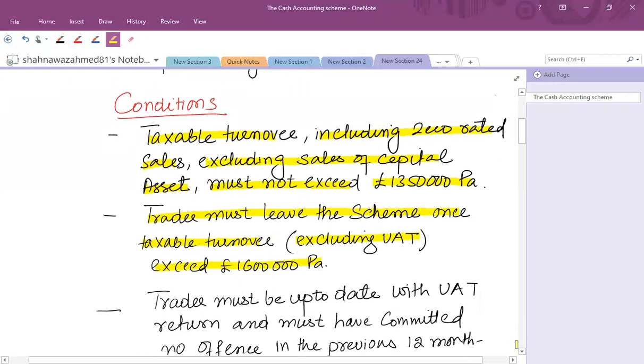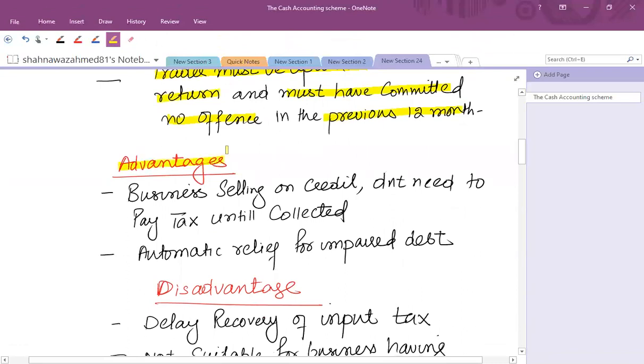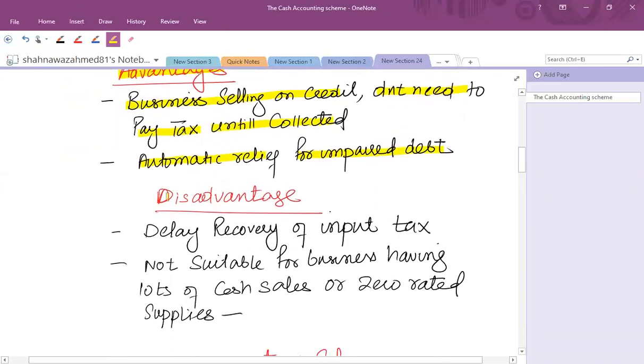After joining this scheme, the trader must be up to date with VAT returns — meaning no offence has been made in terms of VAT returns and must have committed no offence in the previous 12 months. The benefit of this scheme is that if a business is selling goods on credit, it does not need to pay VAT on sales until collected, and the business will get automatic relief for impaired debt — if a customer is not paying, you don't need to pay tax on their behalf.